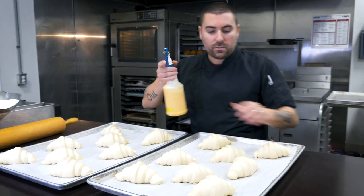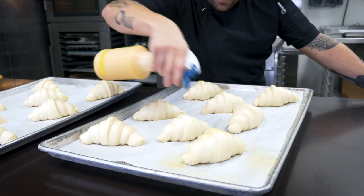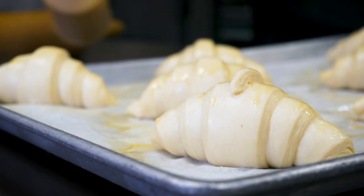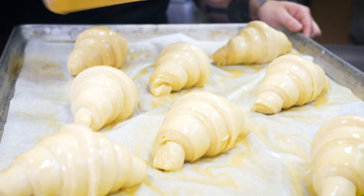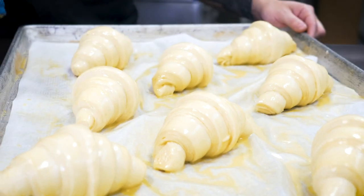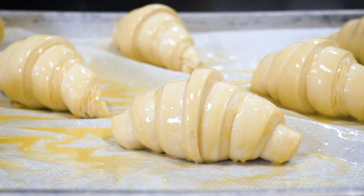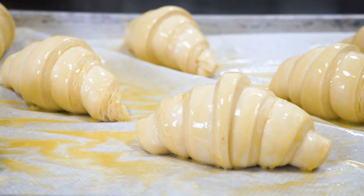I took some regular standard egg and I start spraying away. The egg is gonna help give a nice color, a really nice shine, and it also kind of protects the layers from peeling off. And you can see the layers of butter and dough are splitting apart.